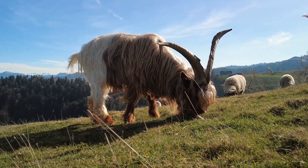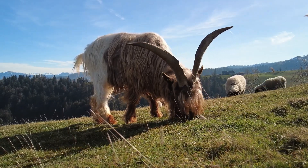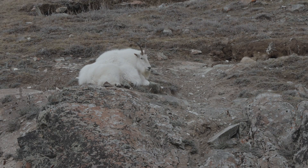Mountain goats are strong, resilient animals that thrive in environments that are too challenging for most animals. Their specialized bodies, keen instincts, and climbing abilities make them perfectly suited to life in the mountains.